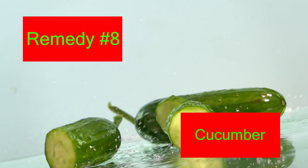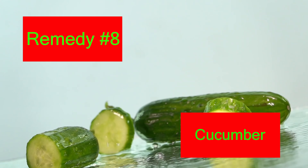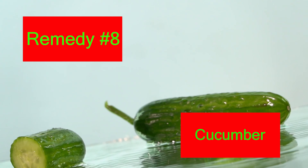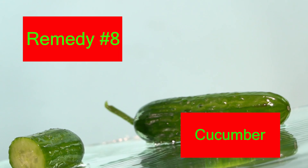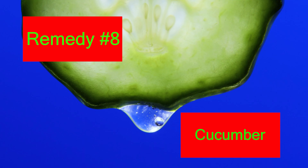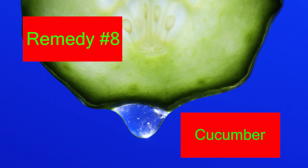8. Cucumber. Extracts of cucumber are highly useful for skin care. Being a good source of antioxidants and vitamins A and C, cucumber extracts can help in skin hydration. They also help to alleviate irritation and inflammation. Additionally, cucumber extracts inhibit melanin synthesis and sebum secretion. Cucumber can help lighten the skin by making it firm and supple due to its collagen binding action. It also helps in cooling the skin and can be used on all skin types. To use it, grate a cucumber and apply the juice to your skin.